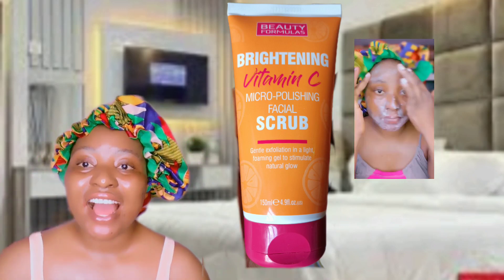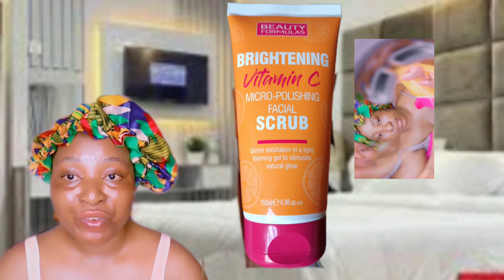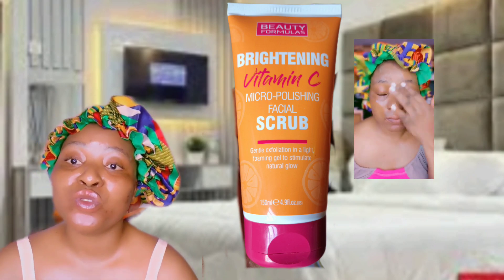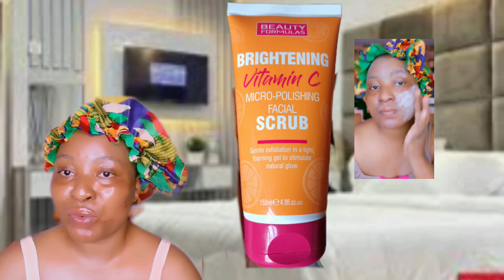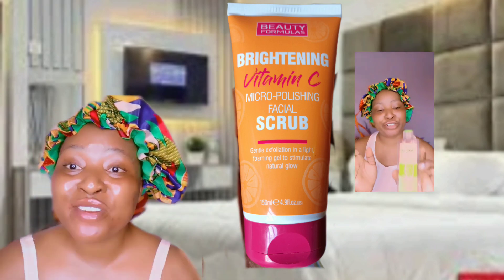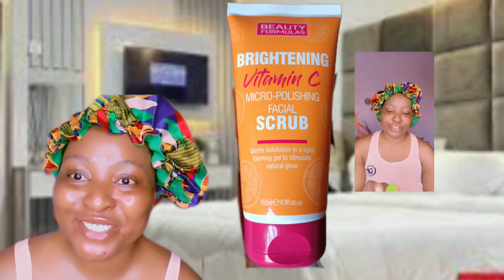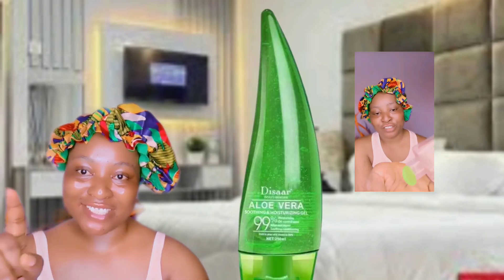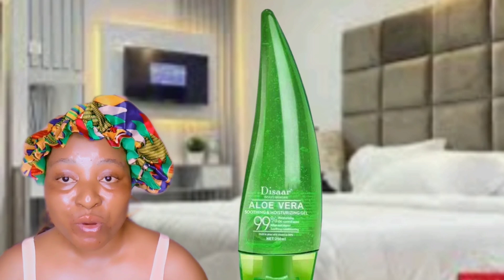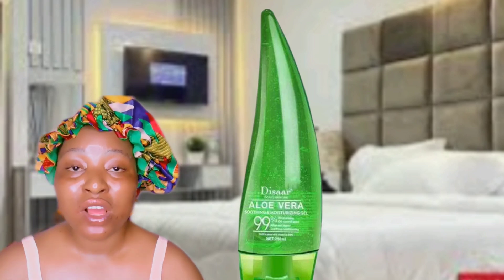After scrubbing, I tone my face. I always use my Simple Refreshing Facial Toner to tone my face after my face wash. I use the Simple face wash and also the Simple toner. The toner is vegan and it helps to remove the remnants of dirt on your face, and at the same time moisturize your face.